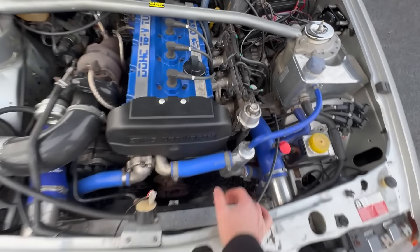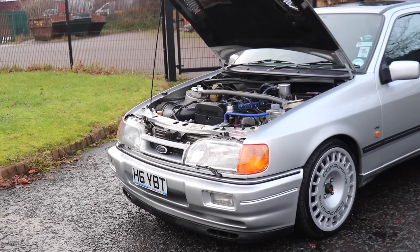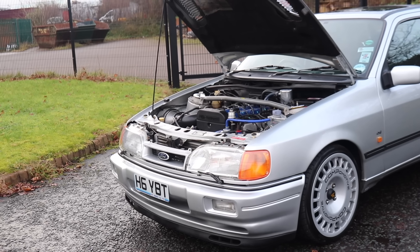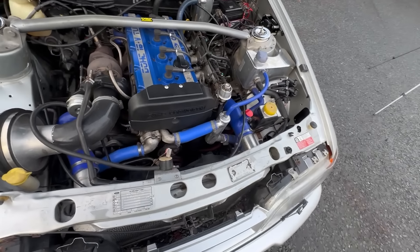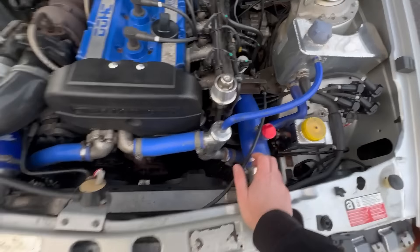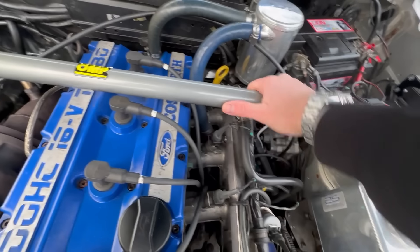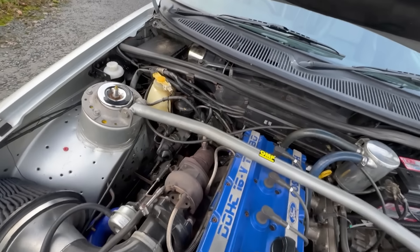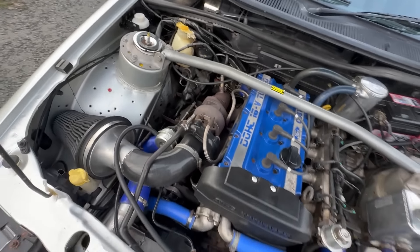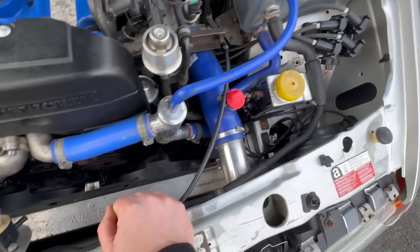Under the bonnet we've got the YB engine. Being a four-wheel drive car it's got a 200 engine block, which is stronger than the two-wheel drive cars. This is a well-used and well-cared-for car — Dan does not scrimp on it. It's had a full new wiring loom from Auto Dynamics, a strut brace over the back, an oil breather, and it's running a hydraulic clutch — you can see the master cylinder there. There's a big cone filter and blue silicone hoses for the water and boost pipes.